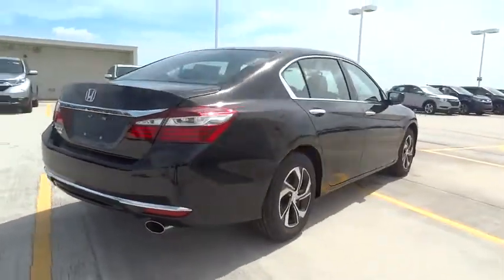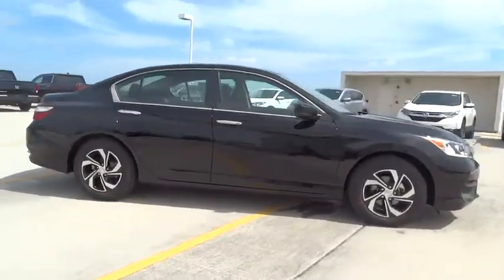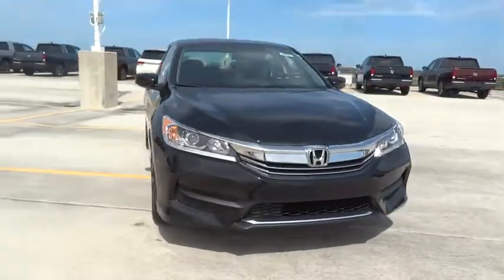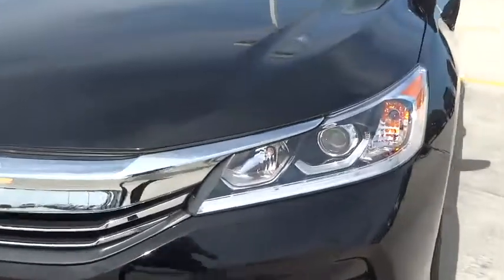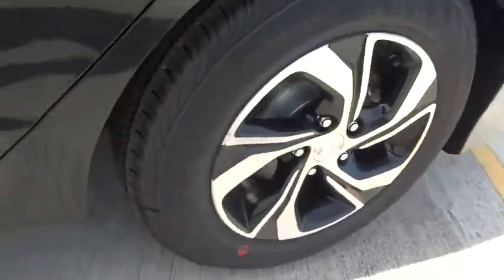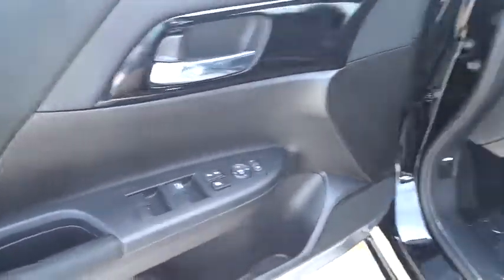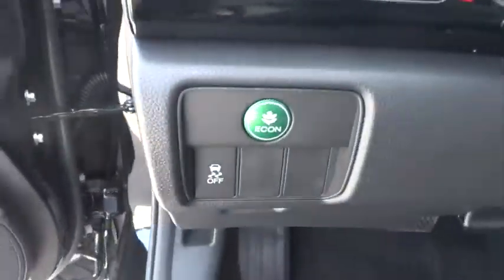Traction control, stability control, passenger airbag, Bluetooth, front-wheel drive, tilt and telescopic steering wheel, cruise control, power windows, remote power door locks, trip computer, tachometer, daytime running lights, speed-proportional power steering, airbags, power mirrors, heads-up display, privacy glass, tire pressure monitoring system, four-piece floor mat set. Drive away with a great deal on this vehicle.